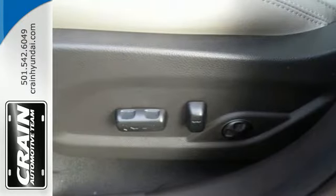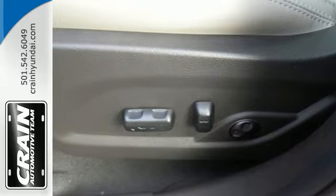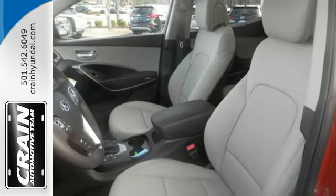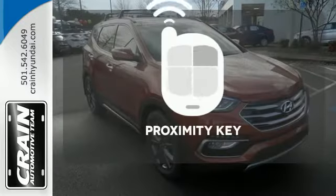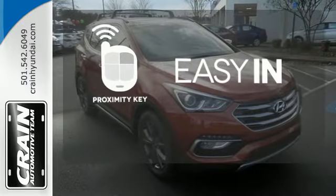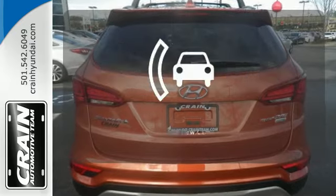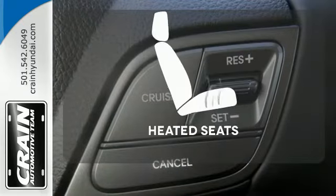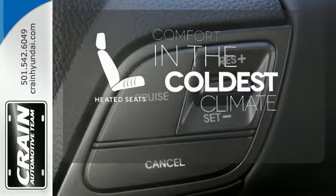The Hyundai BlueLink Connected Car System, Bluetooth, and rear view camera add convenience, while the dual-zone climate control and rear seat ventilation add comfort. Stop searching for your car keys in your purse or pockets with Proximity Key. Hindsight is 20-20 with a backup camera. The heated seats keep you comfortable no matter how cold it is.